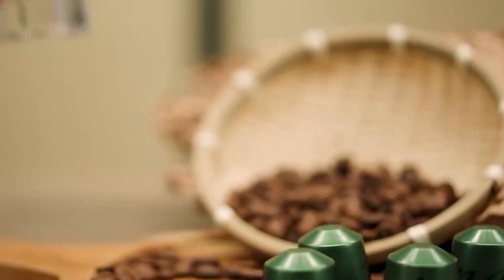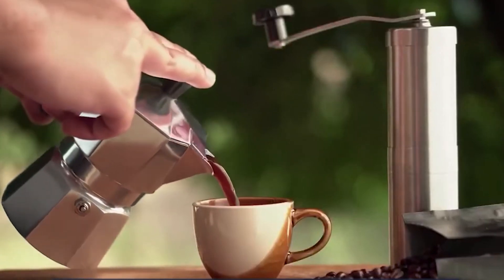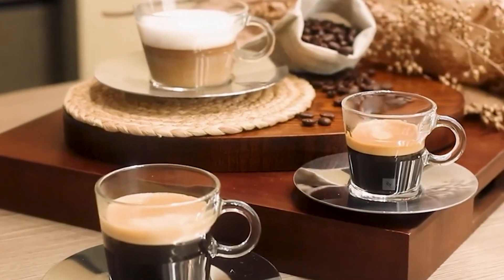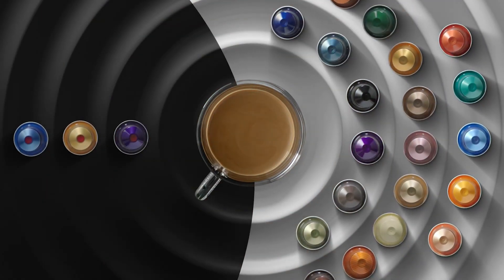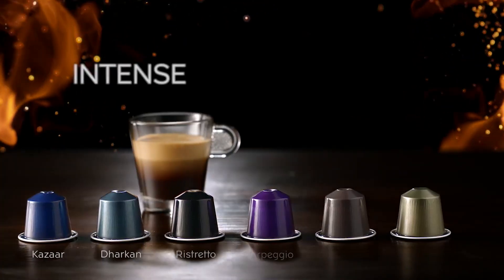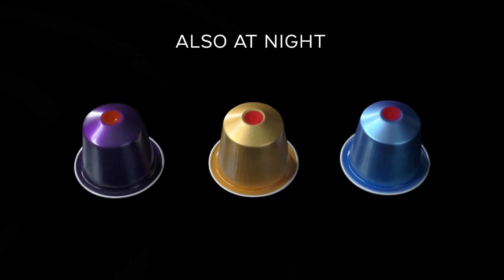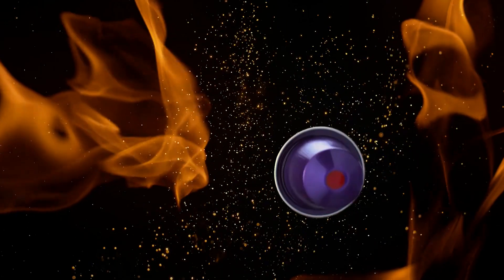What's truly remarkable about these pods is their ability to withstand extreme conditions. When inserted into a Nespresso machine, the capsule experiences pressure reaching 19 bars — nearly 19 times atmospheric pressure at sea level. This immense force would crush or burst most containers, yet these thin aluminum shells maintain their integrity throughout the brewing process. The engineering challenge isn't just building something strong, but something precisely strong enough to withstand pressure while still allowing controlled puncturing during brewing.